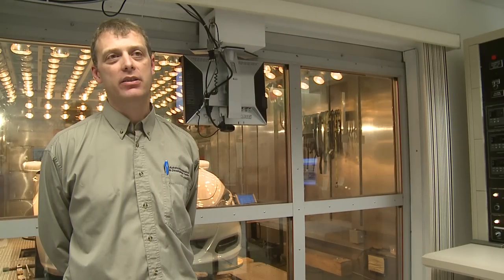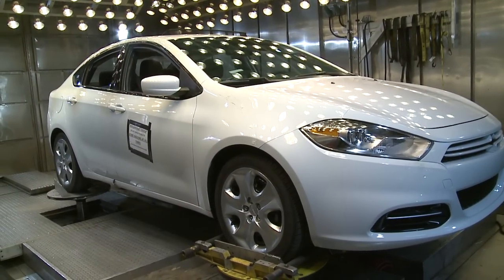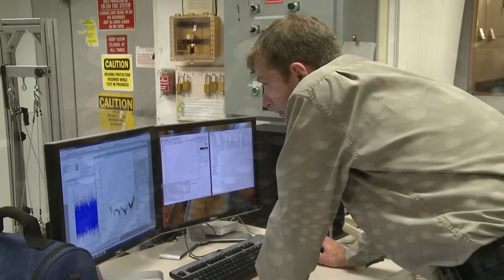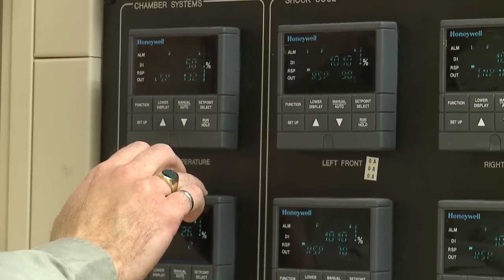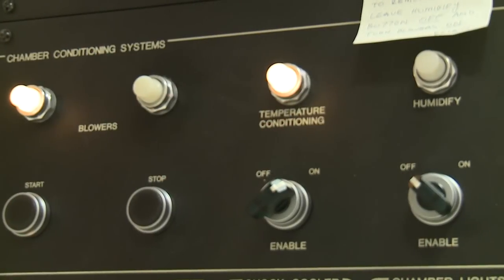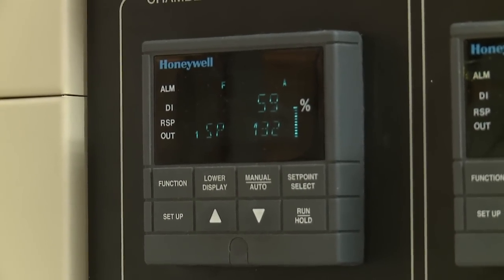Sitting behind me right now is what we call our four-post environmental chamber. It's tire-coupled, which means the tires sit right on the pads and we simulate the road surface by moving the pads up and down. It's also an environmental chamber which allows us to do extreme temperatures from minus 40 Celsius or Fahrenheit all the way up to 55 Celsius or 130 degrees Fahrenheit.